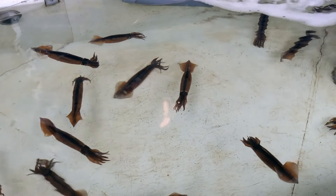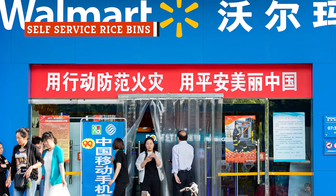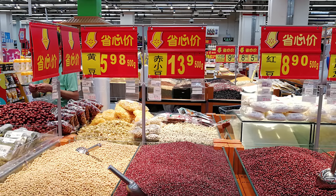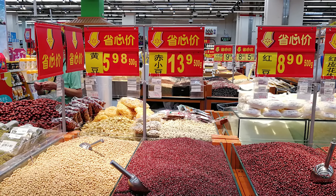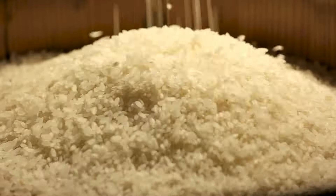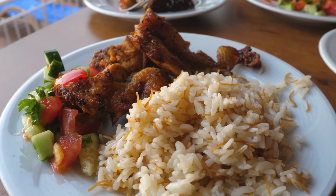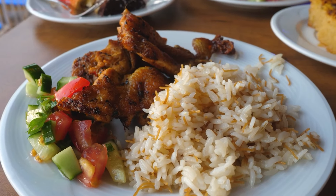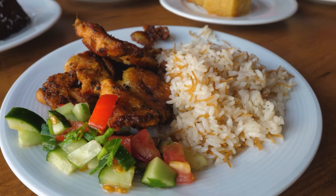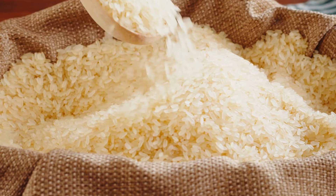Despite the controversy, squid consumption remains a prevalent facet of the seafood industry in China. While bulk shopping is becoming increasingly popular in the U.S., Chinese grocers appear to be ahead of the game. The country's Walmart locations offer shoppers bulk bins of rice, beans, and other grains for self-service purchases. Customers scoop out their desired quantity of rice into reusable or disposable containers and use the scales on hand to purchase the rice priced by weight. Rice is a global dietary staple thought to account for around 20 percent of the world's calories, and selling it in bulk may be a more practical and sustainable alternative to individual packages. It makes sense for rice to be sold this way in China, given that the nation eats the most rice per year of any country globally.